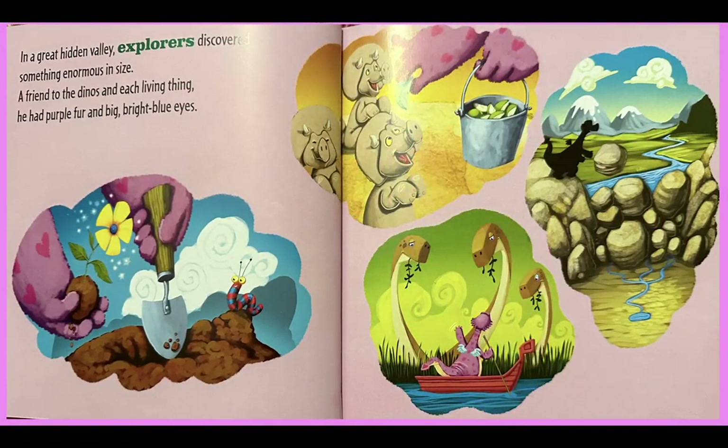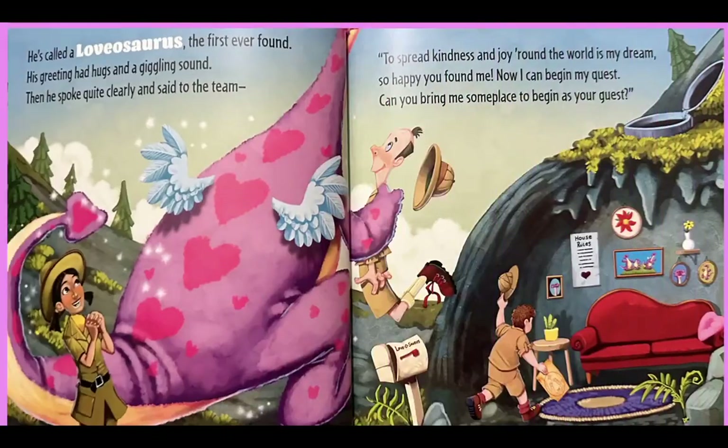In the Great Hidden Valley, explorers discovered something enormous in size. A friend to the dinos, each living thing. He had purple fur and big bright blue eyes. He's called a Lovasaurus, the first ever found. His greeting had hugs and a giggling sound. Then he spoke quite clearly and said to the team: to spread kindness and joy around the world is my dream.